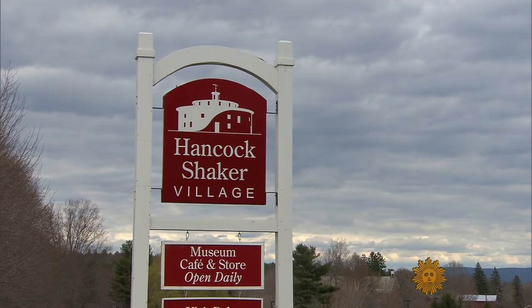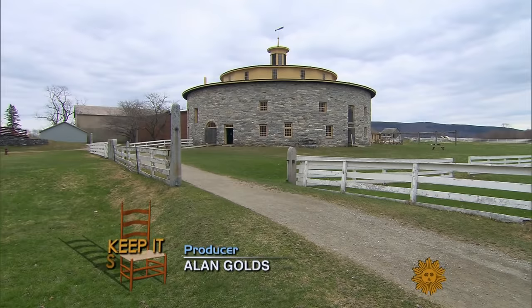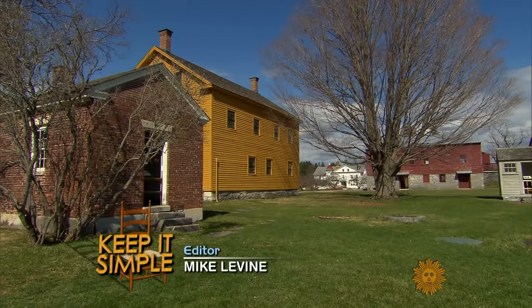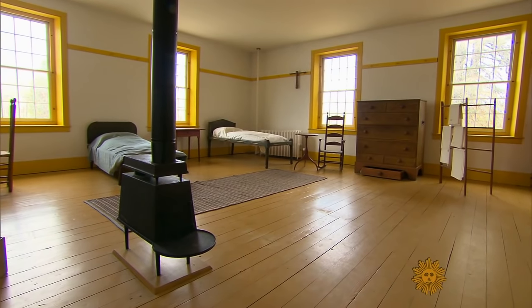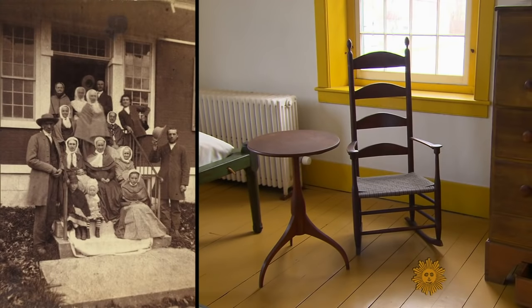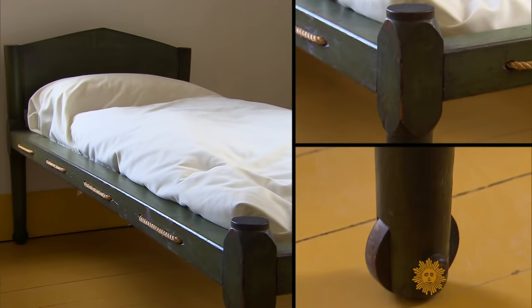At the Hancock Shaker Village in far western Massachusetts, they have always kept things simple and clean. It's a museum now where visitors can see classic furniture designed centuries ago by the Shakers. The lines of the furniture are as clean as the rooms it inhabits.